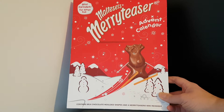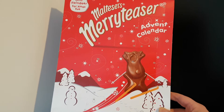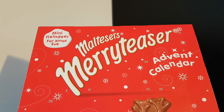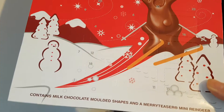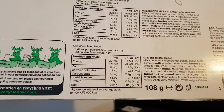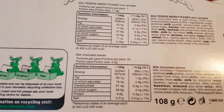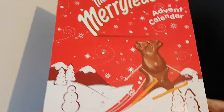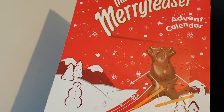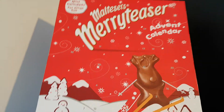I have an advent calendar which I will be starting to open tomorrow. If I can angle my camera a bit — here we go — Maltesers advent calendar. And just for those who are interested, there's the nutritional information.